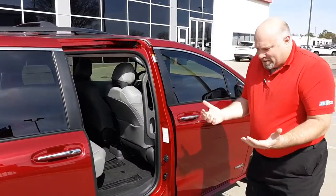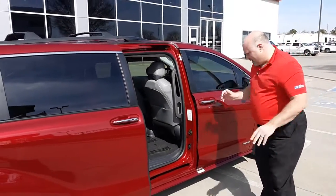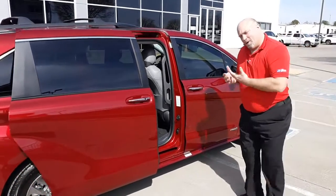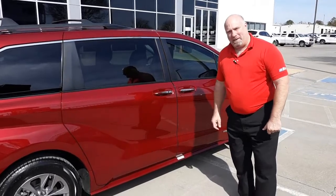And then when you're done, say you're still carrying some stuff or you don't want to touch because you've got dog stuff on your hand, just go like that. Voila. Good stuff. Toyota Sienna — can't beat it.